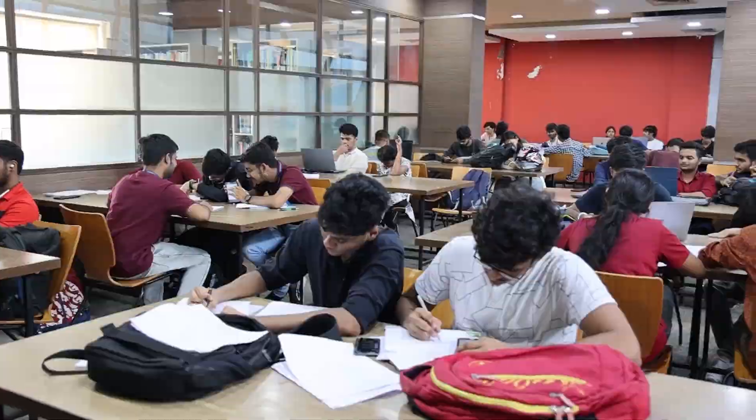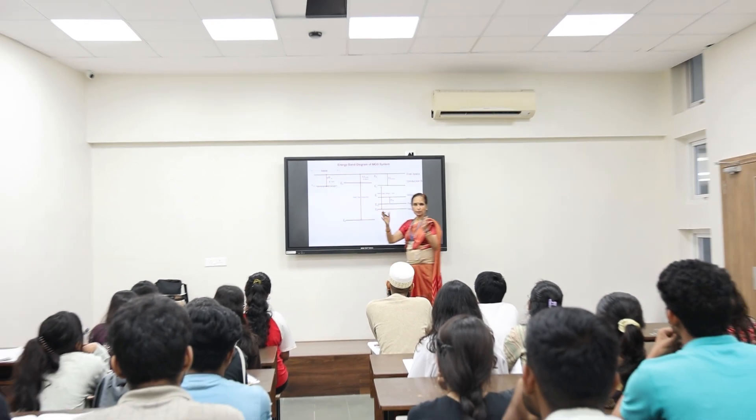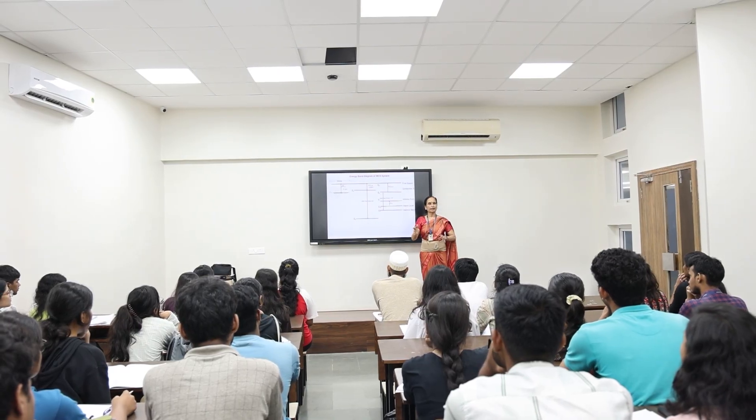The campus is clean and green with modern infrastructure. Each air-conditioned classroom features interactive smart boards, making learning engaging and enjoyable.